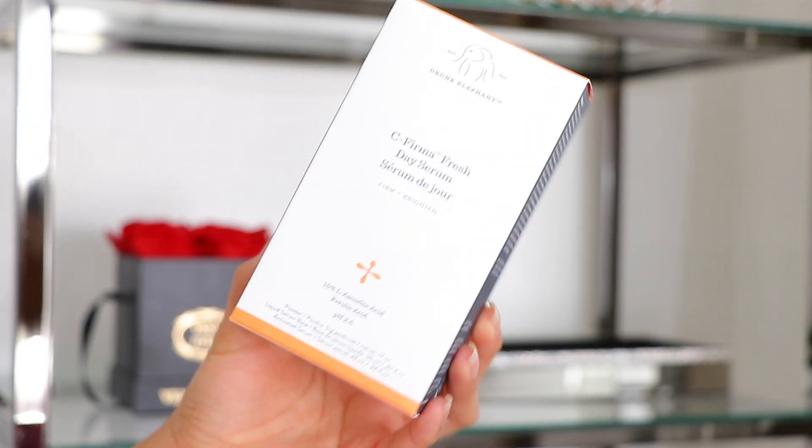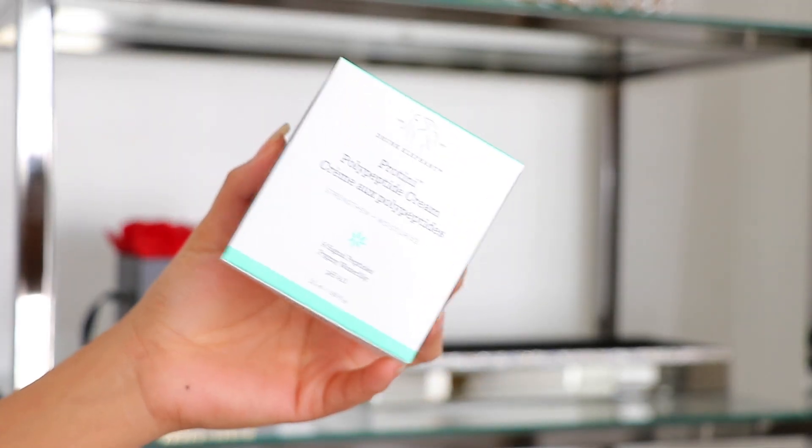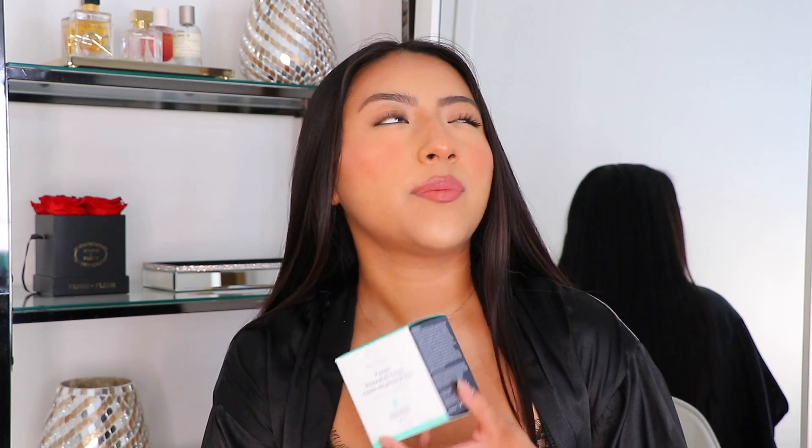Next is the Drunk Elephant C-Firma Fresh Day Serum with 15% L-Ascorbic Acid and ferulic acid at a pH of 2.5. pH is something I've started paying more attention to in skincare lately. I haven't used this yet — it's brand new — but I've heard so many good things about it and I've only tried a few vitamin C serums in my life, so I'm excited. Also, the Drunk Elephant Protini Polypeptide Cream with a pH of 4.0 and nine signal peptides. I've used it twice — so good, so moisturizing, so plumping. Very similar to the Peter Thomas Roth Hyaluronic Acid Moisturizer. Seriously, try it out — you will not regret it.